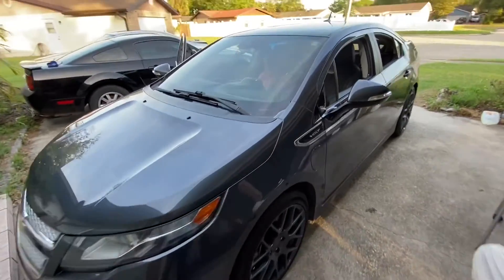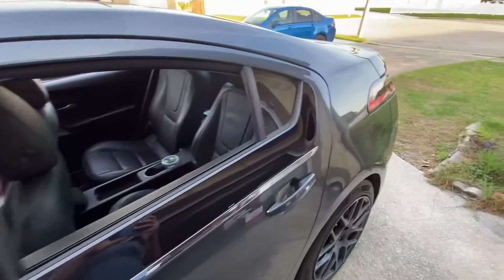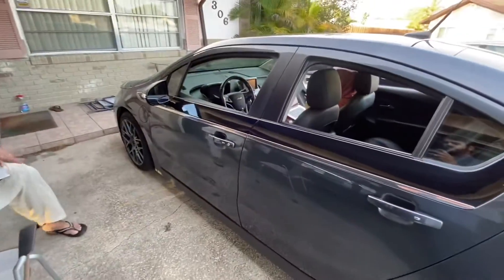I'm gonna take a trip today in our Chevy Volt. It's a 2012 and it's a premium package. I'll give you guys a quick rundown on what it's like to live with this car.